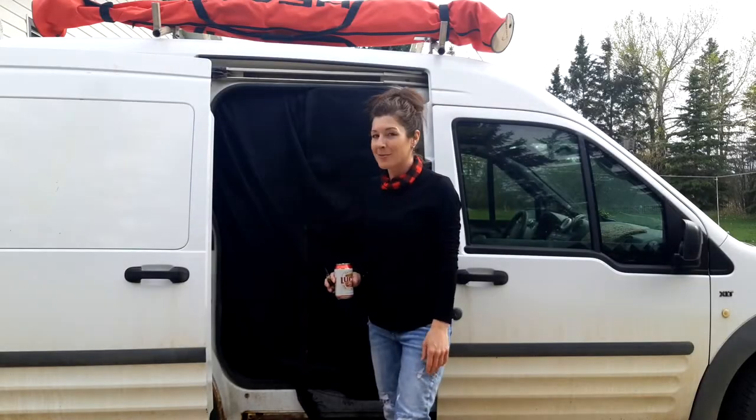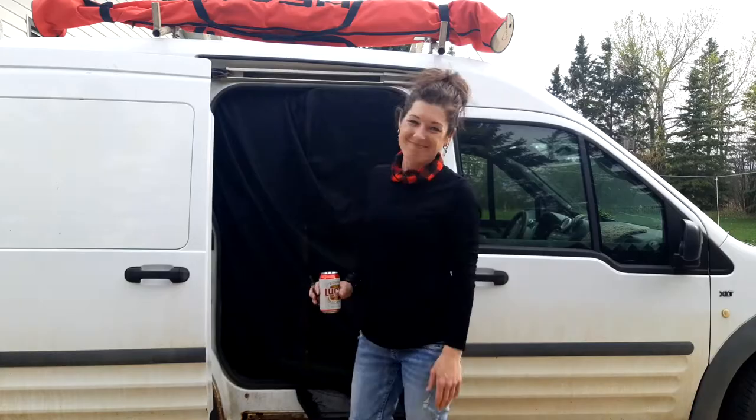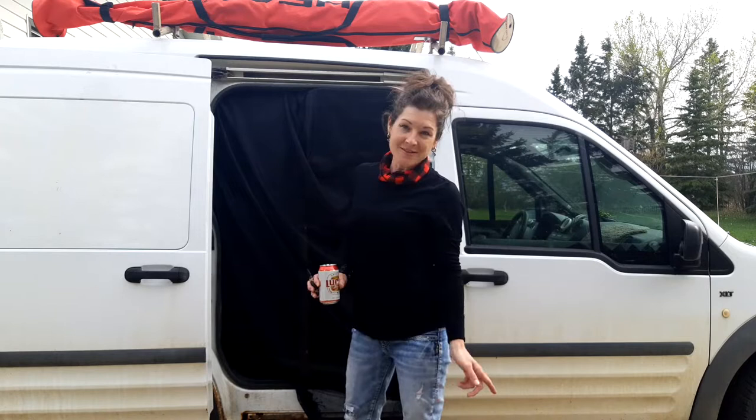Here by popular demand, my van screen doors. Thank you to Matthew at VanLife Plus for showing the sneak peek on his channel. If you haven't checked it out, go do that now — VanLife Plus on YouTube.